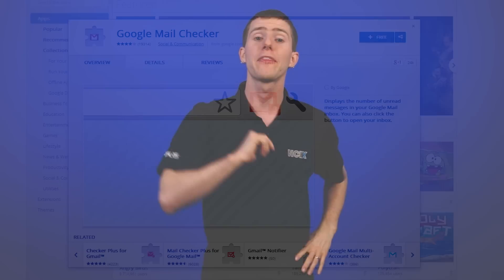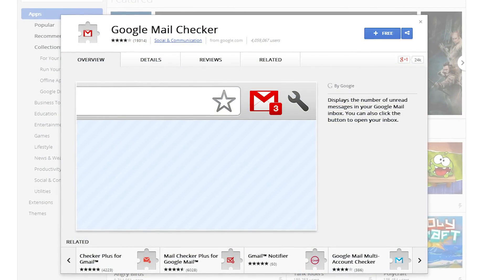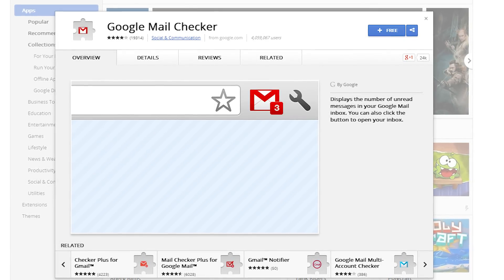Google Mail Checker is next. At the most basic level it is a simple button link to your inbox. It also shows a number based on how many unread emails are in your inbox — good for those OCD users like Wheels who like all their emails to be read, and not so good for others who let them pile up, like me. I actually always have about 150 unread in my inbox.